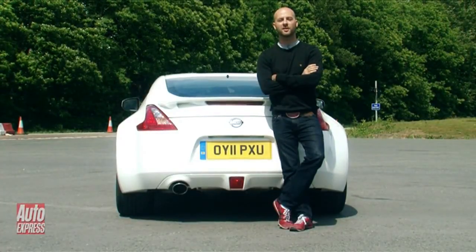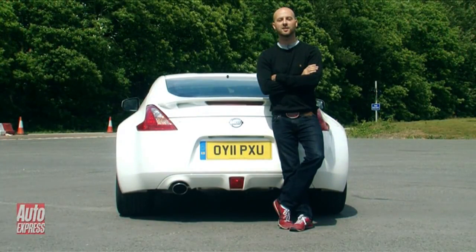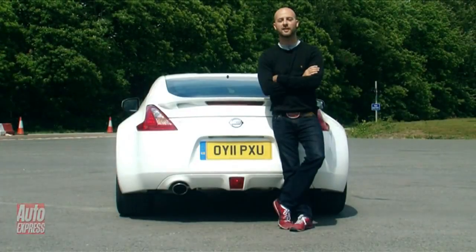As we've seen, the changes don't exactly make the GT stand for Grand Tourer, but it certainly is a more rounded sports car overall, and it could be the best version of the 370 yet. Happy 40th anniversary indeed.